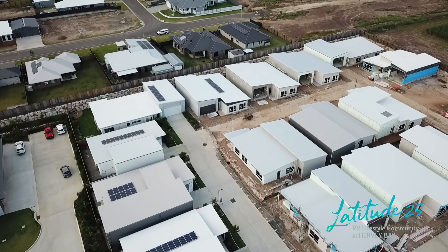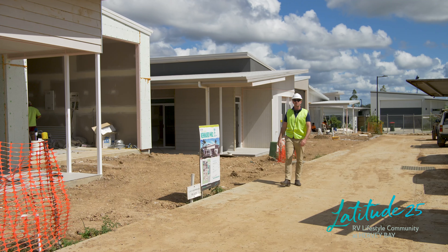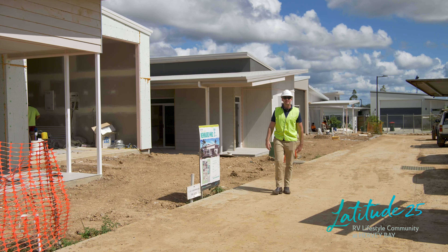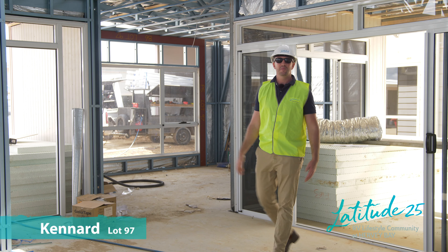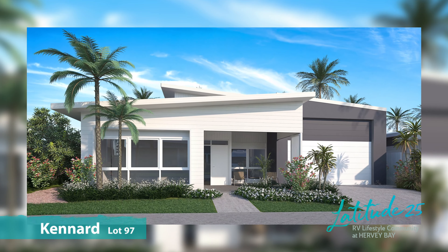Our 1B homes are powering along with our build team tracking four weeks ahead of schedule. Our first home is completed at the end of this month. This stage sees some of our most popular homes on offer. I'm standing in the Kennard, which enjoys high-level rake ceilings,